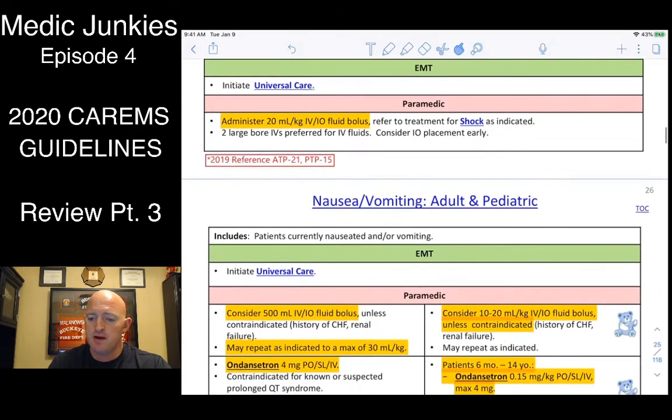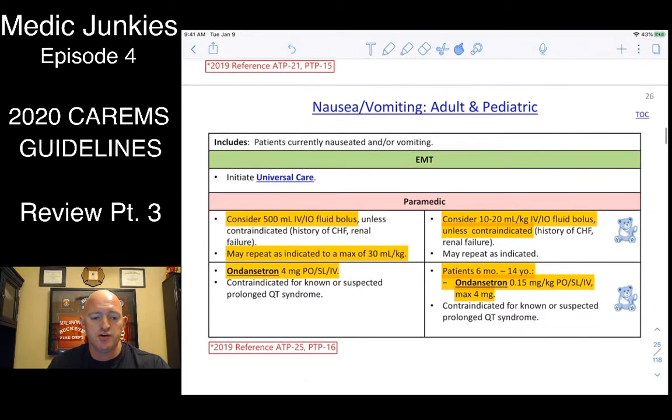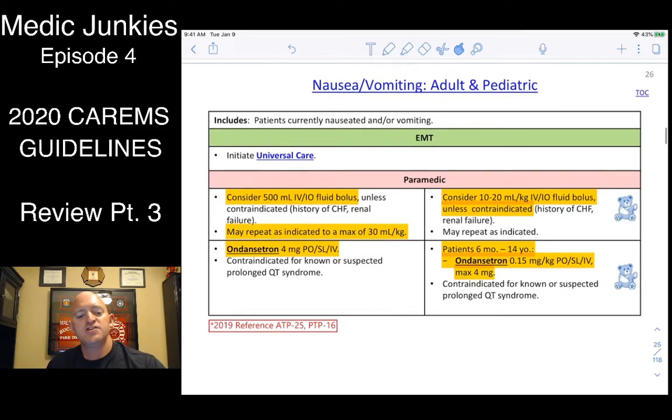Get them to the hospital — we know they'll need antibiotics and further treatment beyond our scope. If they are super shocky and fluids aren't responding, follow your shock protocol, which will tell you to give push-dose epinephrine. If the patient is nauseous or vomiting, give a fluid bolus of 500cc at a time, up to 30cc per kilo.